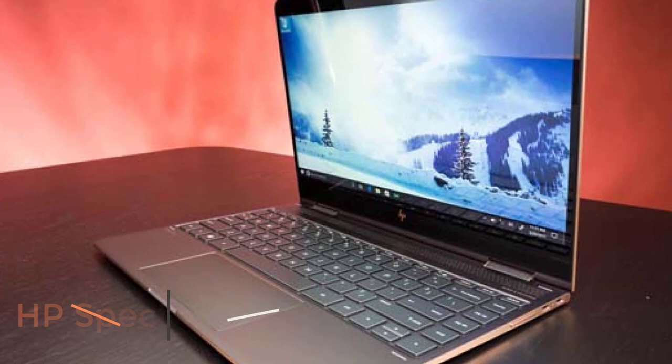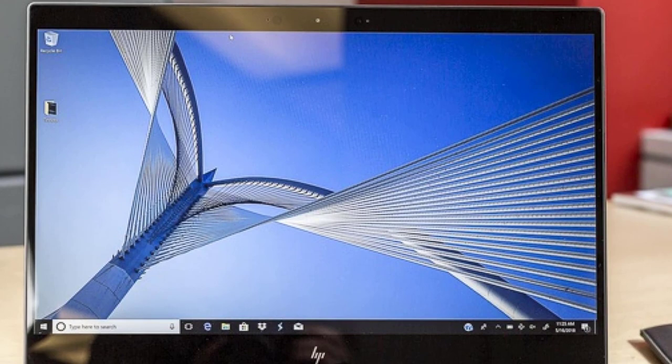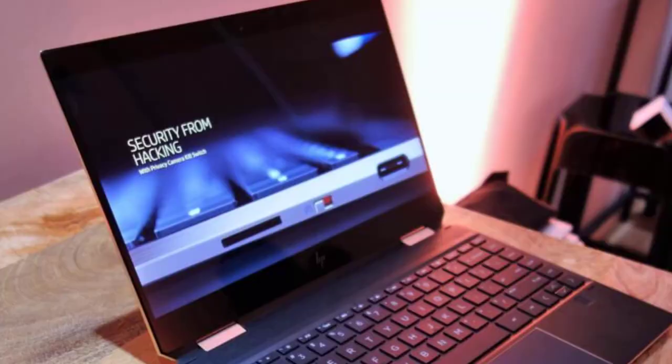Number 2: HP Spectre X360 AMD Radeon. This model is made of premium materials such as Corning Gorilla Glass. In addition, it has an Intel Core i7-8705G processor, 1TB of SSD drive, and an AMD Radeon RX Vega M graphics card, which is much better for performance.